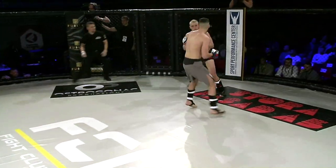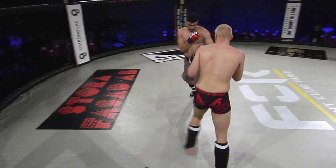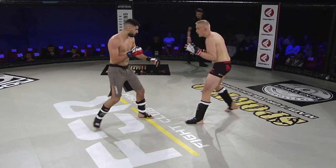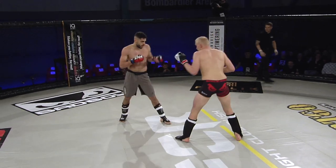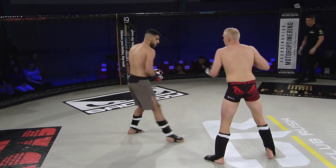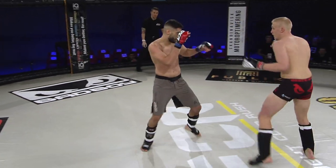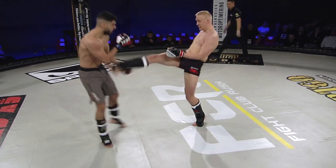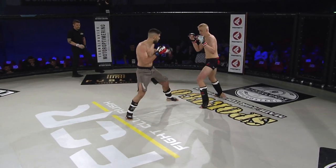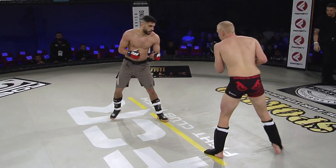Nice combination there — the second shot didn't necessarily land but Kakai fires back. Ooh, looping right hand by Kakai — missed it, very well noticed there from Henriksson. I like that front kick from Kakai — one of those snapping leg kicks. We are seeing some redness on Henriksson's left leg already in the opening round. Another very nice body kick from Henriksson. Sometimes you've got to take a couple of shots in order to figure out your opponent's rhythm and timing — it can be worth taking a jab or a leg kick just so you can figure him out and know how to counter properly.